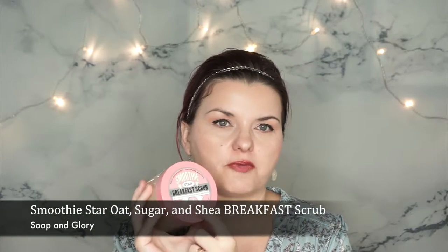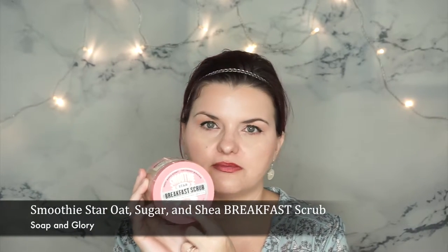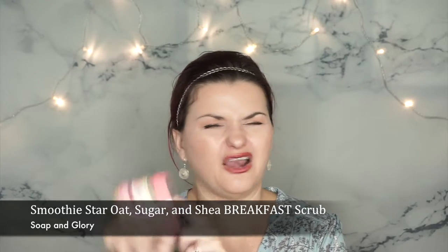The best scrub ever — this is my Soap and Glory Breakfast Scrub Smoothie. It's award-winning and it smells amazing, like maple and almonds. It does a really good job exfoliating and moisturizing my skin — an amazing combination of moisturizing and cleansing. I'm on my second jar, so you know I like it.